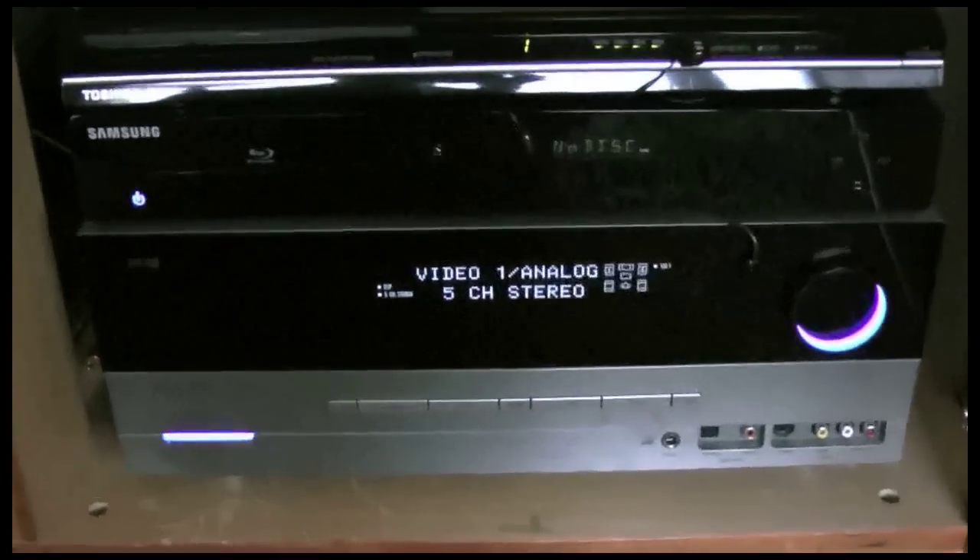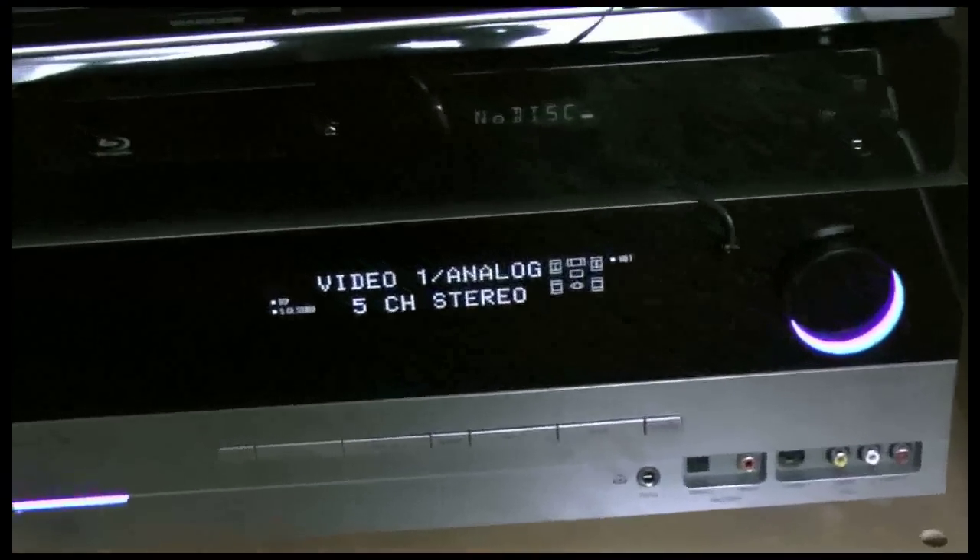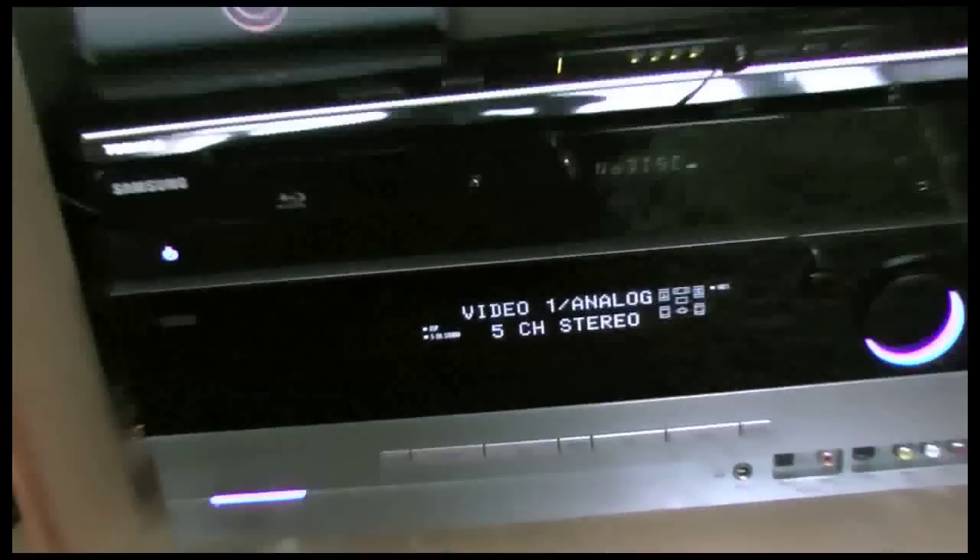I have it hooked up to a 7.1 surround sound system. Here's the unit which the surround sound is hooked up to — it's a Harman Kardon receiver down there. This thing puts out a ton of sound. It's really good.